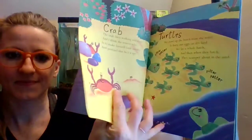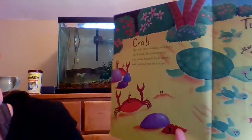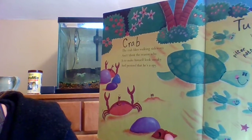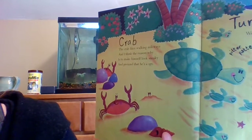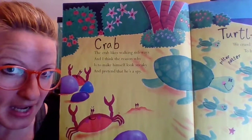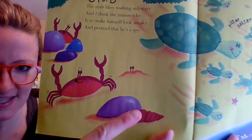Who's first? It's the crab! 'The crab likes walking sideways, and I think the reason why is to make himself look sneaky and pretend that he's a spy.' You see him being sneaky there?